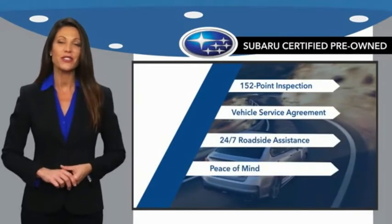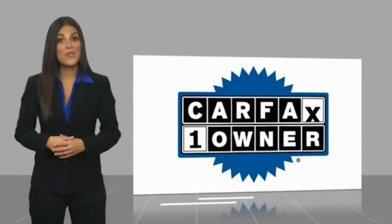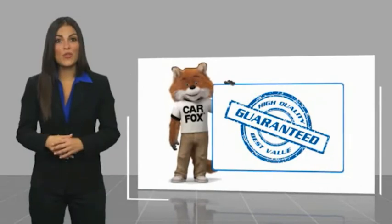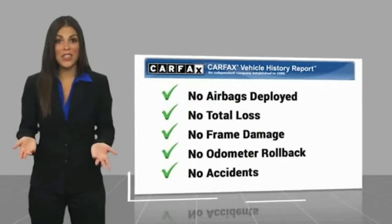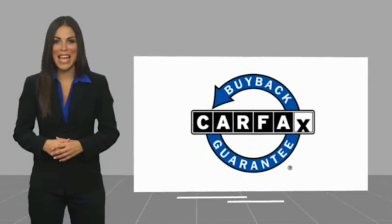We'll see you next time. One owner vehicle with a Carfax Vehicle History Report. Be sure to find a complimentary copy of this report online or contact the dealership. This vehicle qualifies for the Carfax Buyback Guarantee.